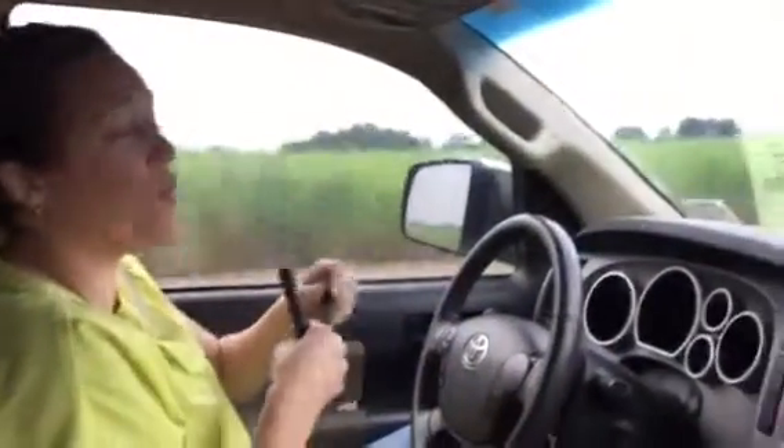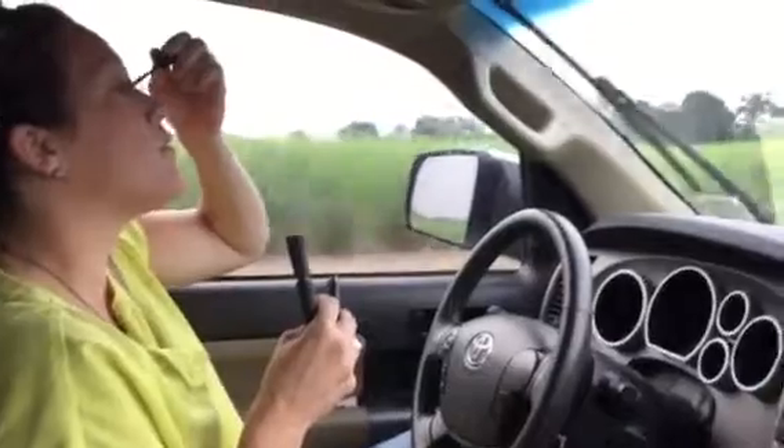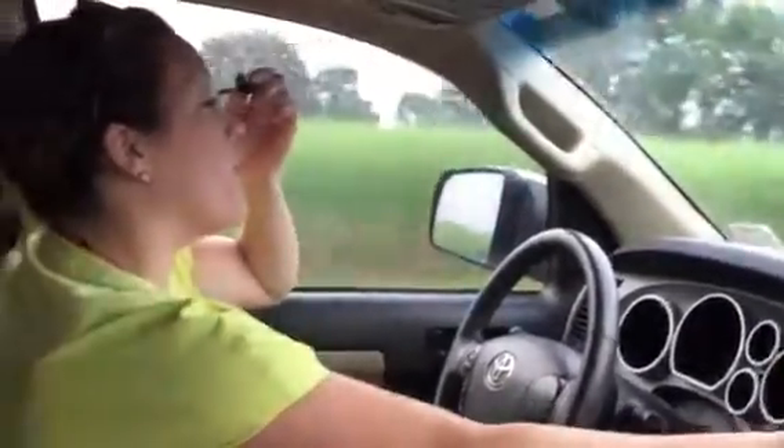This may be a sign that you're worth wearing mascara every day. When you put your makeup on in the car and you're not looking in the mirror, you don't make that ugly mascara face. That's the plus side.